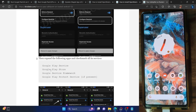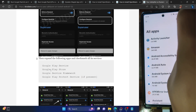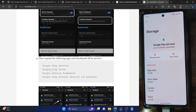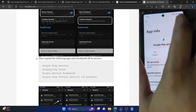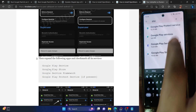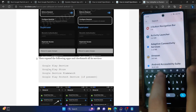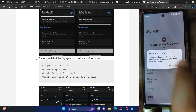Now remove the data of all these apps. Go to Settings, then Apps, see all apps, tap the top right and select 'Show system'. Start with Play Services: select it, go to Storage and Cache, tap 'Manage Space', tap 'Clear All Data', then OK. For Google Play Store: go to Storage and Cache, tap 'Clear Storage', then Delete. For Google Services Framework: select it, go to Storage and Cache, tap 'Clear Storage', then Delete.